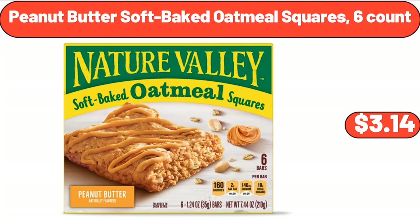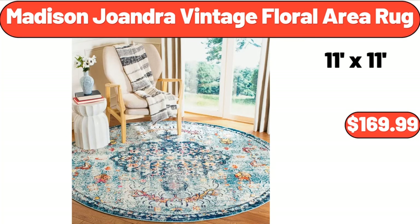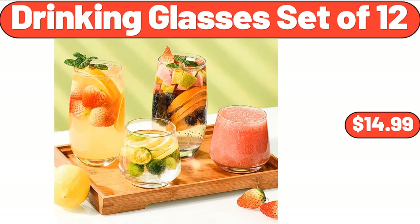Peanut Butter Soft Baked Oatmeal Squares, 6 Count, $3.14. Madison Joandra Vintage Floral Area Rug, $169.99. Drinking Glasses Set of 12, $14.99.